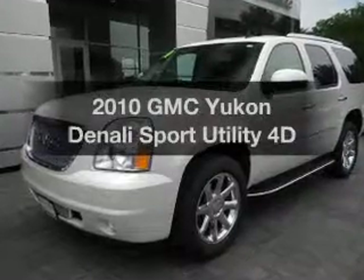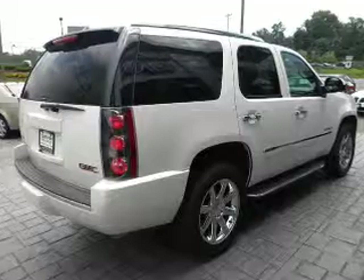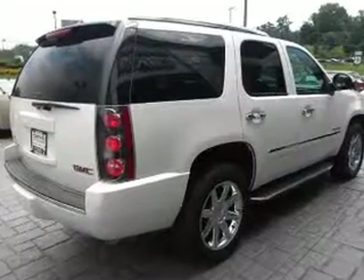Introducing the 2010 GMC Yukon — this is the set of wheels you've been looking for, with a reliable engine driven by an automatic transmission.